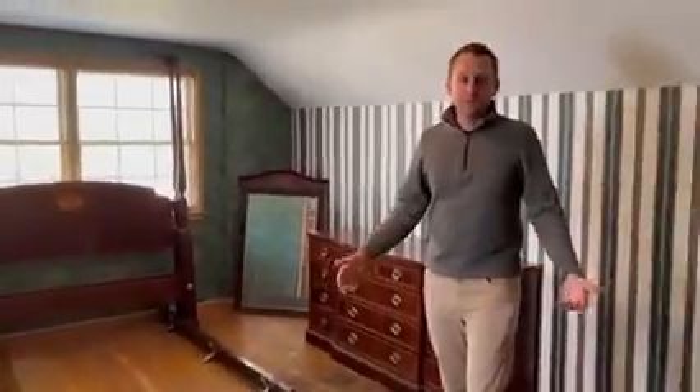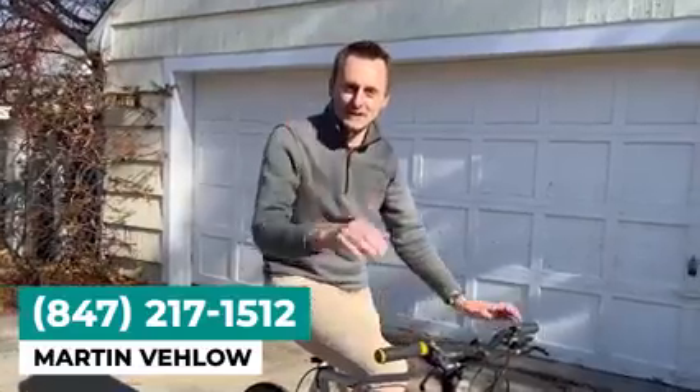It's a wonderful little home. Well, I hope you enjoyed this house tour. If you have any questions give me a call directly on my cell, 847-217-1512. We'll see you next time.